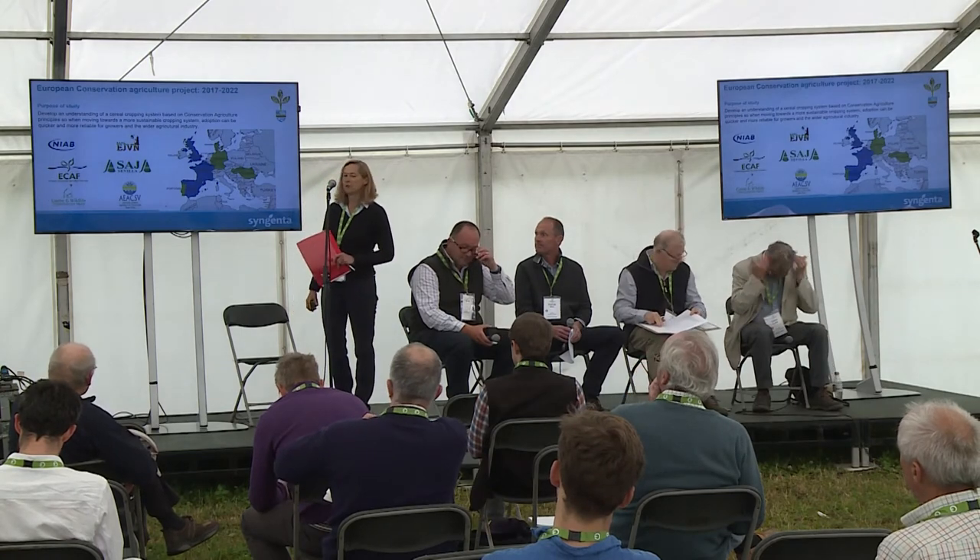My name's Belinda Bailey and I'm the Sustainable Farming Manager for Syngenta. My role within Syngenta is to look after a number of environmental projects that we have, and this is one of them.